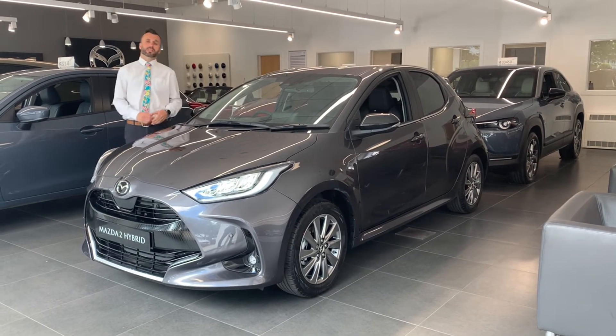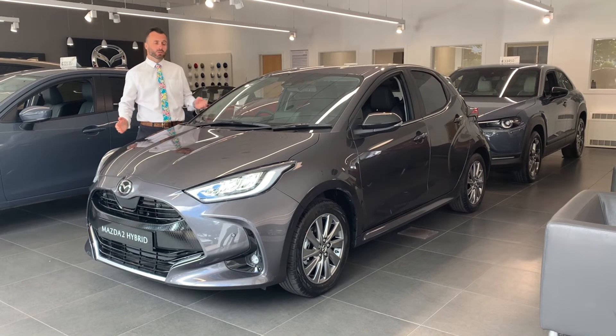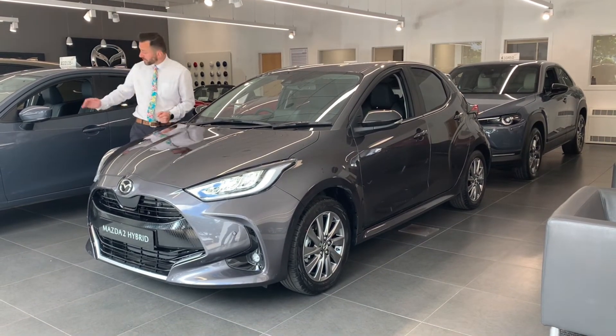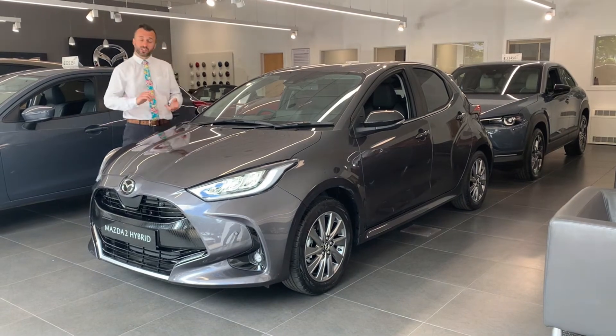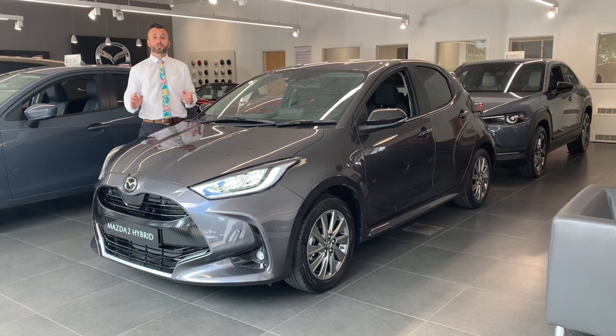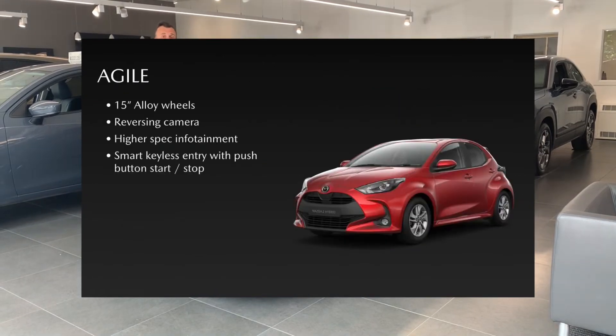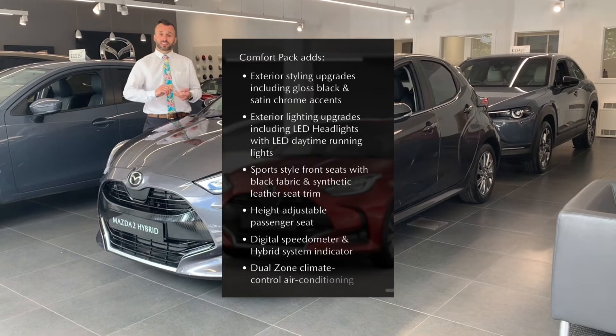Hi, I'm Graham here at Underwoods Mazda in Colchester and I'm here today to talk to you about the new Mazda 2 Hybrid. This will sit along with the standard Mazda 2 behind me here. It's a self-charging hybrid and it will come as three models: the Pure, the Agile — which you can also have a comfort pack to — and the Select.